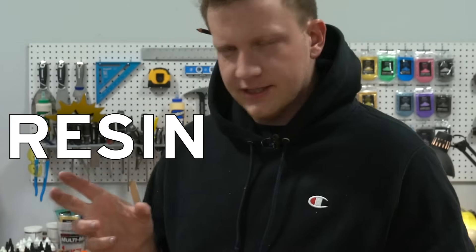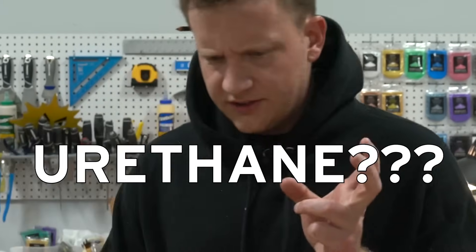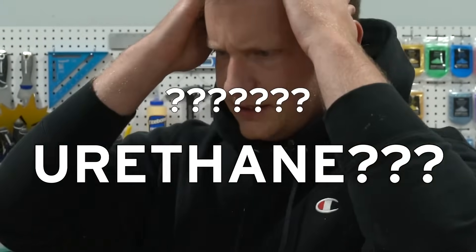Hey guys, Jordan here with another quick science hit for you. We're going to talk about resin and epoxy — are they the same thing? Are they not the same thing? What's urethane? How does urethane fit into this? What about polyester? Is polyester a thing? Let's jump in.